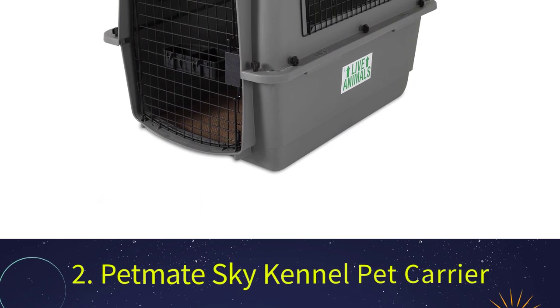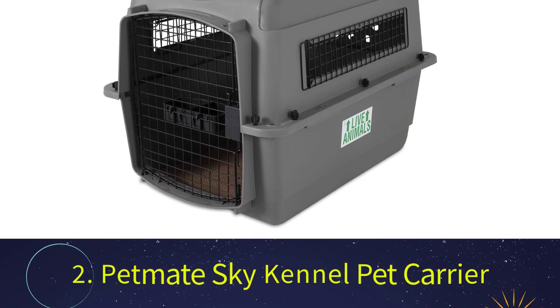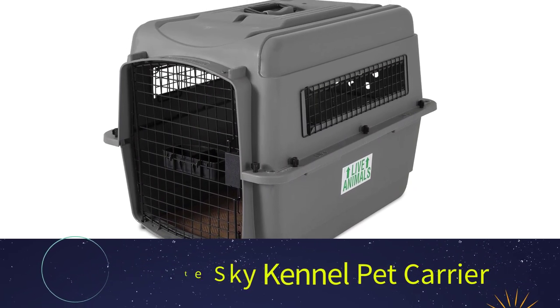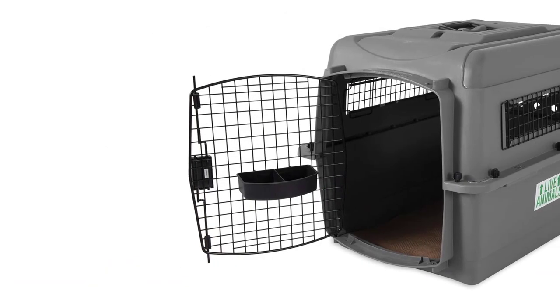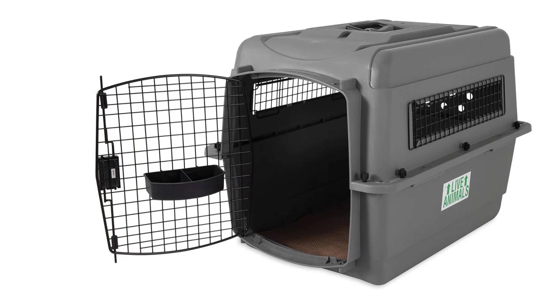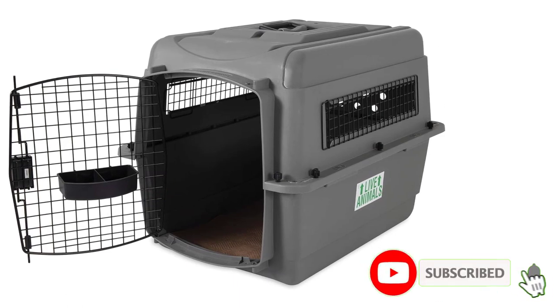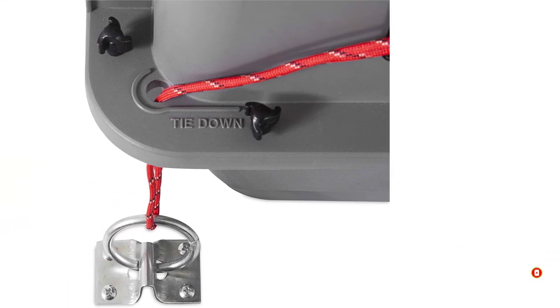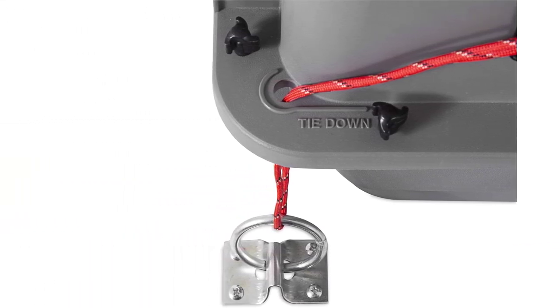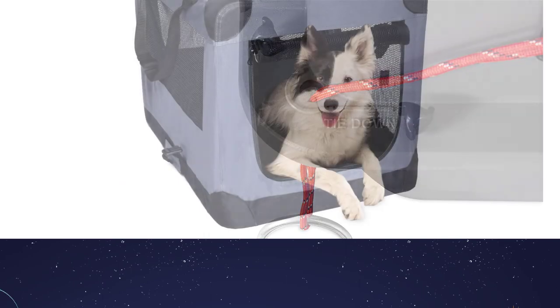Number 2: Petmate Sky Kennel Pet Carrier. Many reviewers have said that this is the most air-safe crate you can buy in case you need to place your pet in the cargo area. It is made of a sturdy plastic shell with ventilation throughout the entire crate, and an insulated bowl for water or food that clips to the front. It also is equipped with live animal stickers and ID tags that are vital for airline safety.